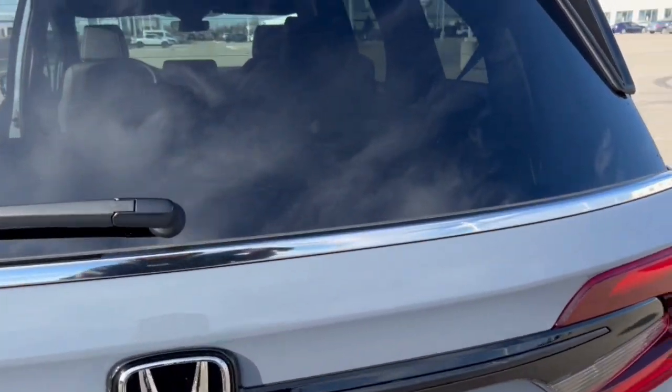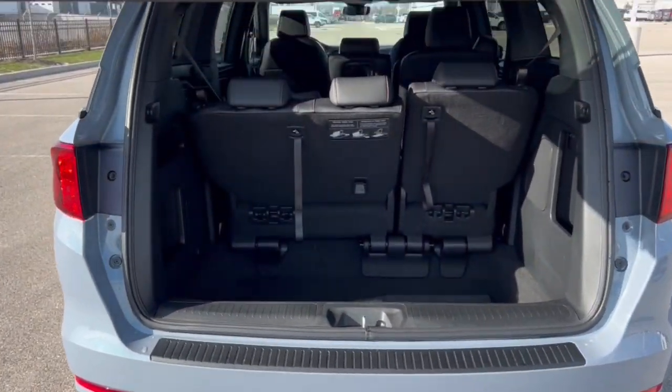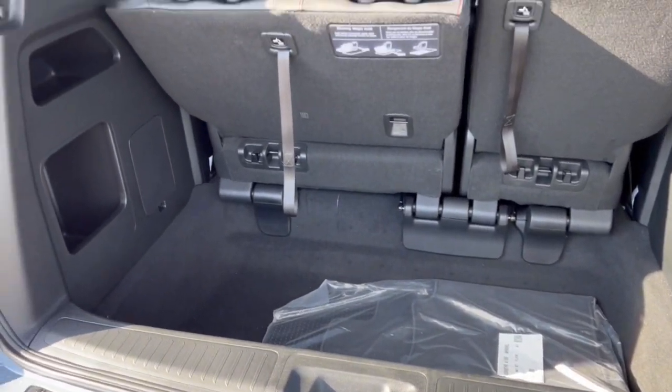As you can see here, you've got the rear windshield wiper, hands-free liftgate, and a good amount of space in the trunk if you lay down the seats. You've even got some space back here with them up.